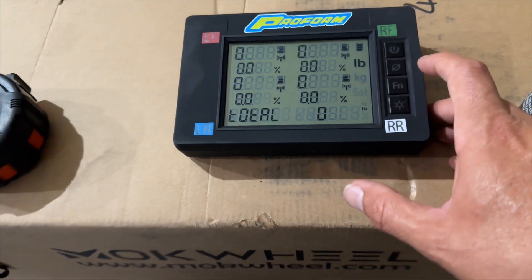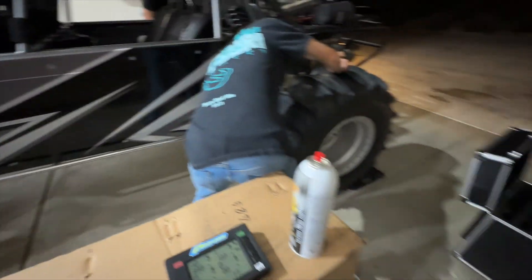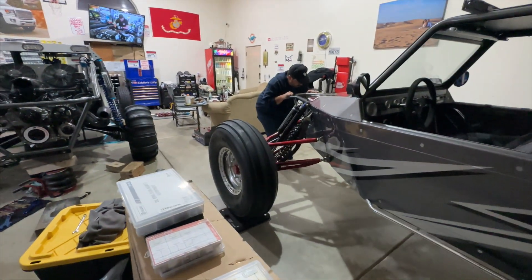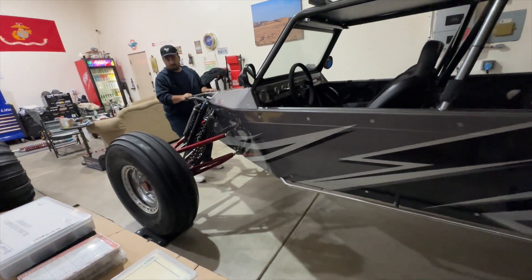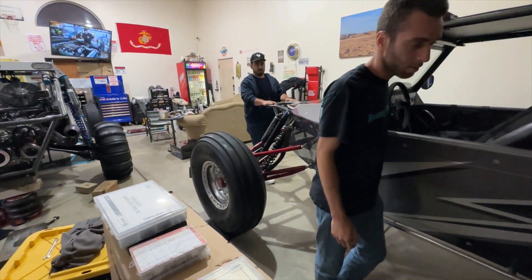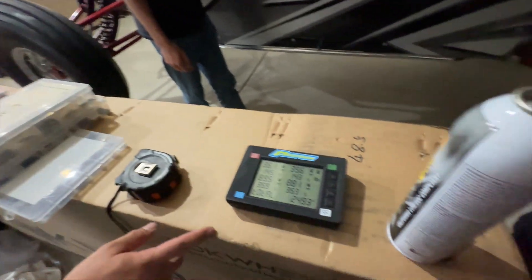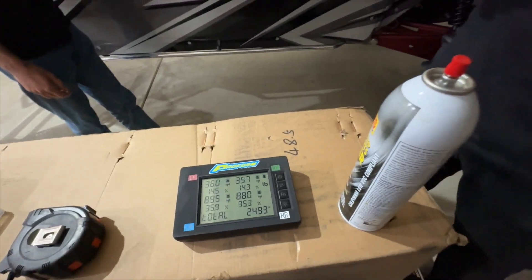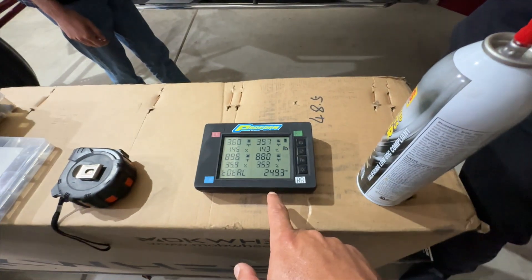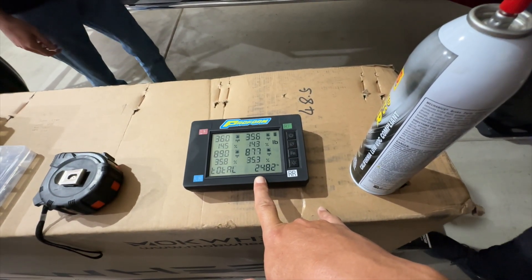We're going to zero this out and push it on the scale over here. Let's see what it says. All right, we're zeroed out — push them on, boys. 2493. This thing doesn't weigh that much. The Tatum car was what? 27 something. So that Tatum car that he bought was 27 something. Now this is empty, so call it every bit of 2500.